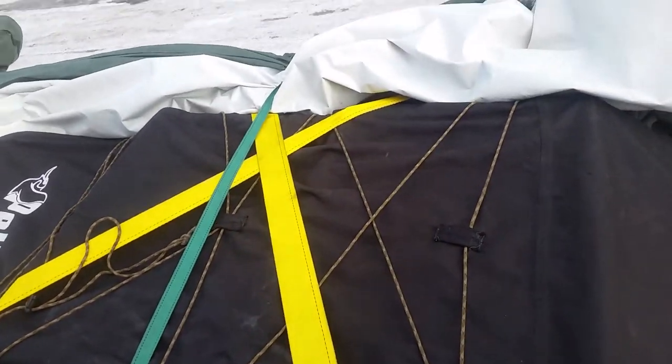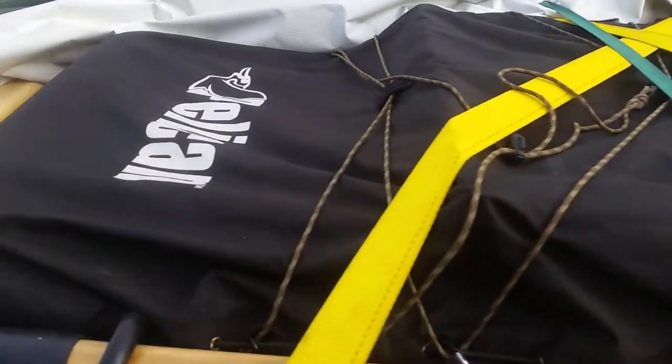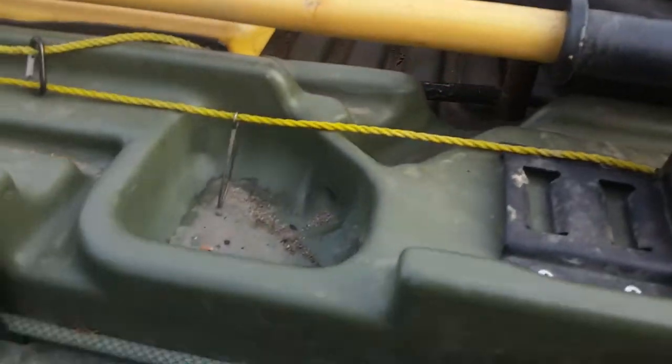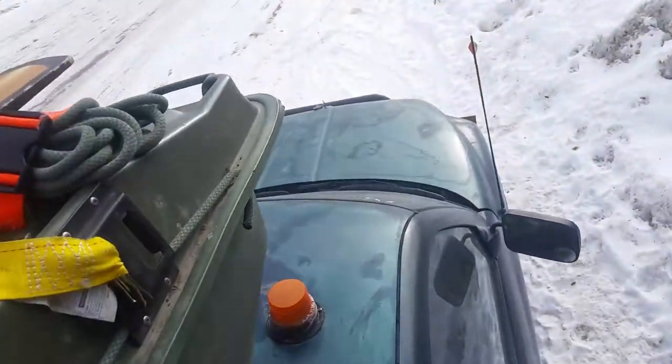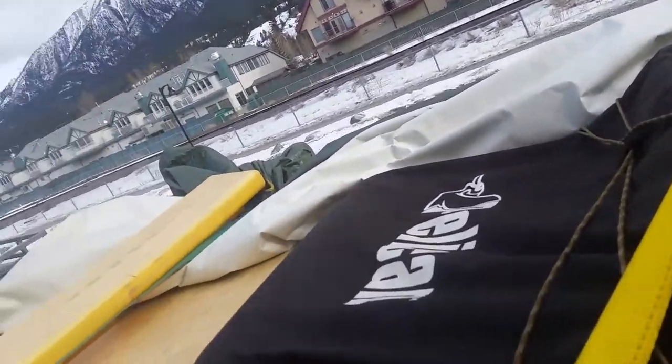A question I had that I couldn't find an answer to online: does a Pelican sled fit a Pelican boat? The answer is yes. The Pelican Trek 75 fits inside the boat almost perfectly, with just enough room for oars on either side. That makes expeditions and exploring a lot easier, and it's great for storage too.